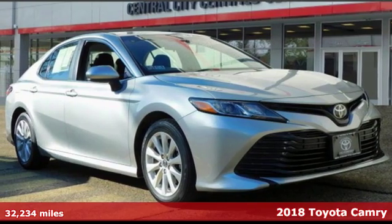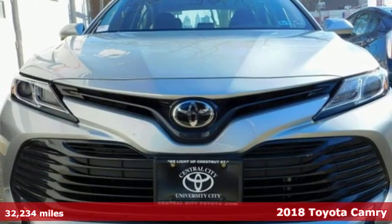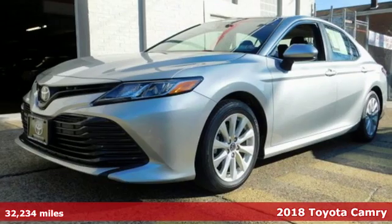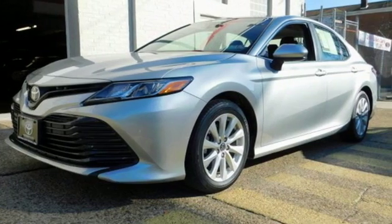It's a certified 2018 Toyota Camry. This is a car that demands respect. After all, not many cars have the tremendous history and pedigree of the Camry.